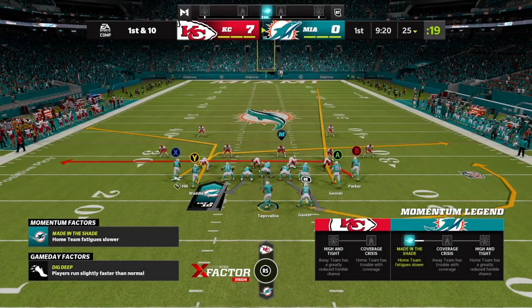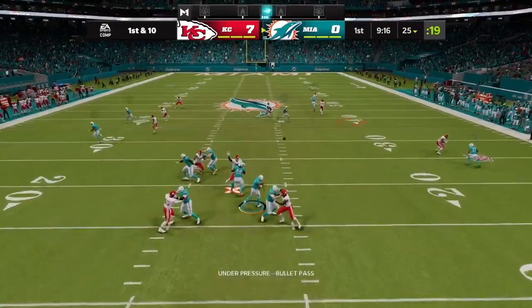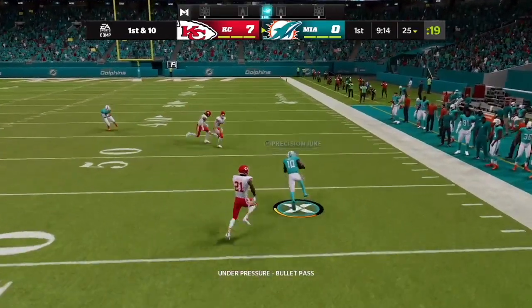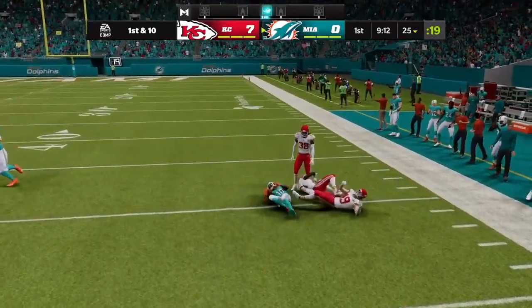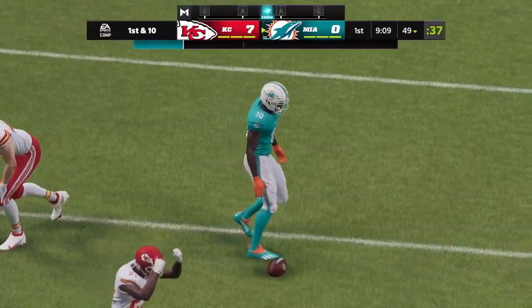From the 25-yard line, this offense gets set to take over. Tua now on first down — that one caught by Tyreek Hill, and they nearly get this all the way to midfield, breaking down at the 49.